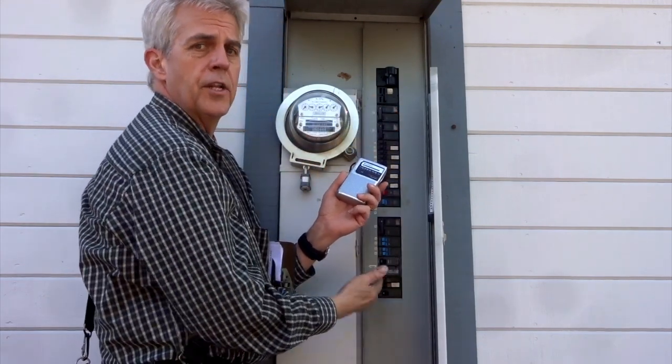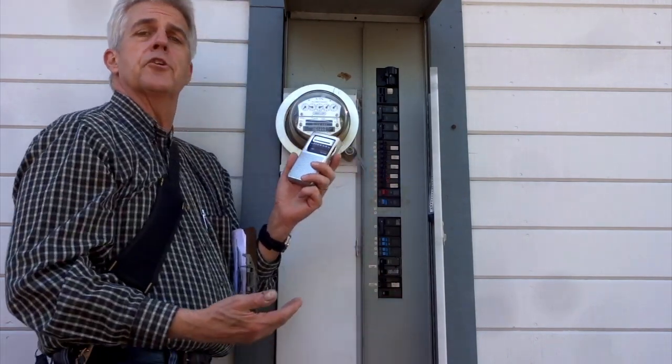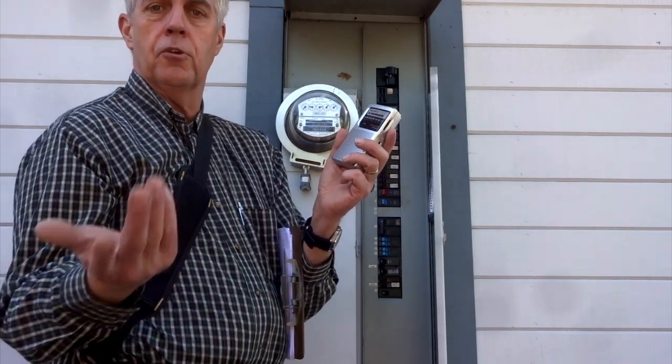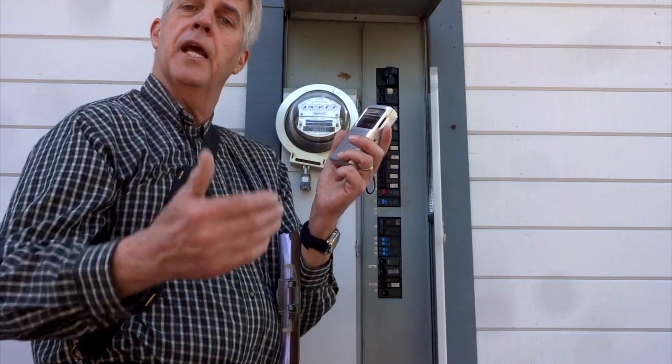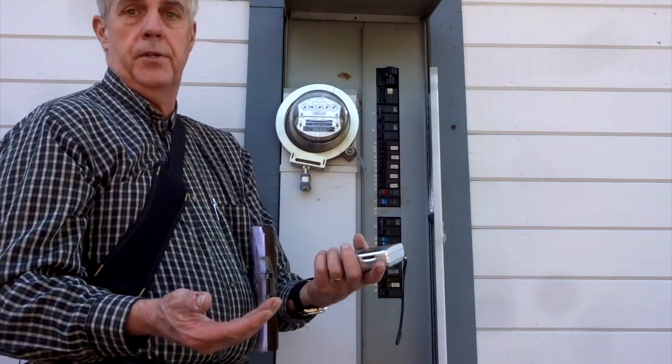We know most of the dirty electricity is coming from the 100-amp sub panel. So the solution is to go inside and replace what's got to be 40 or 50 of these so-called energy-efficient bulbs — the ones with the special pricing that the utility encouraged us to buy and put in our homes. Very toxic.